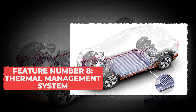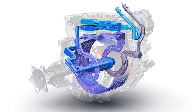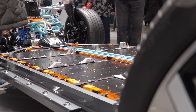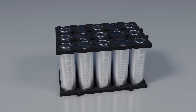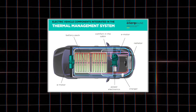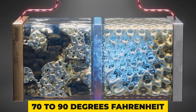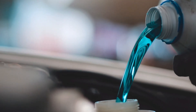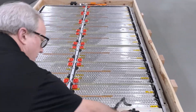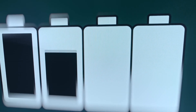Feature number 8: Thermal Management System. Your EV's cooling system is one of the hardest working parts of the entire car, even though most people never think about it. Inside that big battery pack under your feet are hundreds or even thousands of tiny cells, and every time you drive or charge, those cells heat up. The thermal management system keeps them all at just the right temperature, usually around 70 to 90 degrees Fahrenheit. Most modern EVs use liquid cooling — kind of like how a radiator works in a gas car, except far more precise. A network of coolant tubes runs between the battery modules, drawing heat away and keeping every cell within a few degrees of each other.